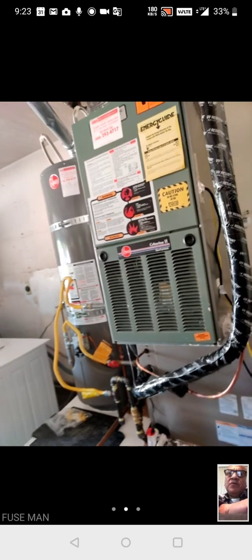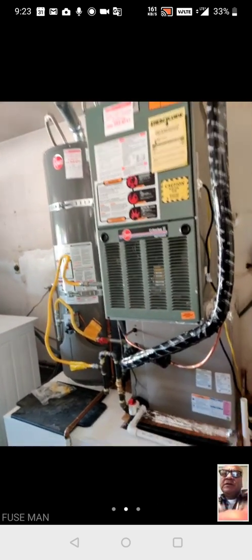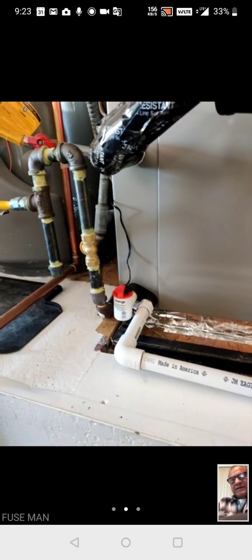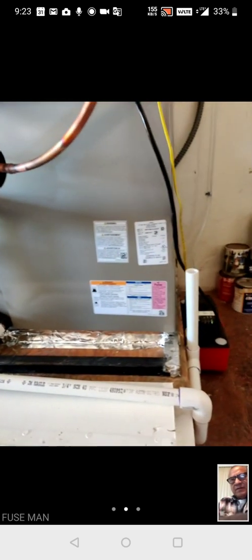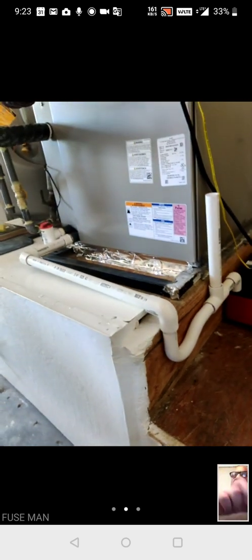So it's a new coil with the old furnace. I see you have the moisture sensor switch. Do you have a trap in that condensate line? Yes — there it is, and there's your vent.